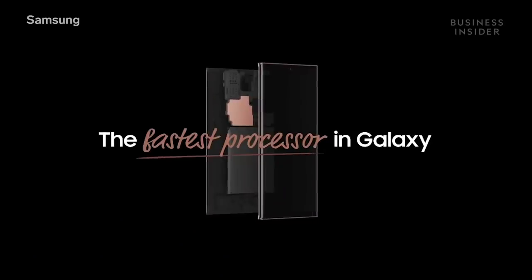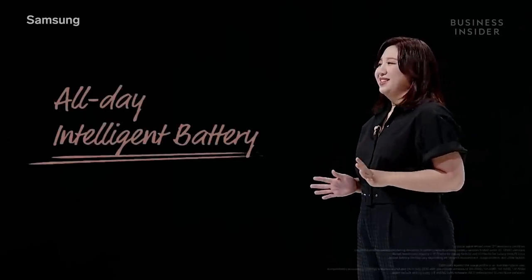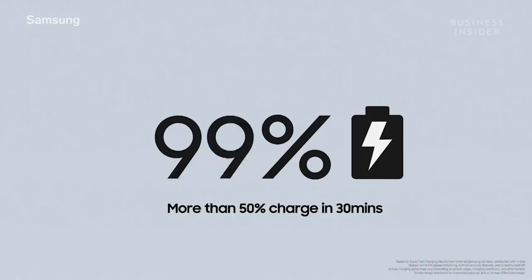The Note 20 and Note 20 Ultra have the fastest processors in the Galaxy series. Combined with their all-day intelligent battery, they give you the power to last. And if you're ever running low, you can get more than 50% charge in just 30 minutes.